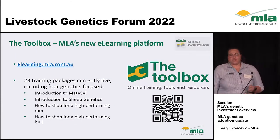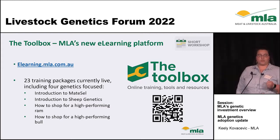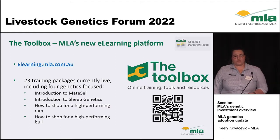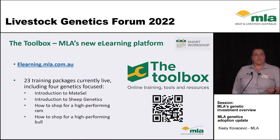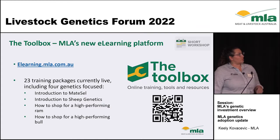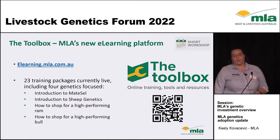Our second short workshop program is our new e-learning platform called The Toolbox, launched early last year. Since then it has grown to have 23 training packages currently live. This is a free resource for both producers and advisors. We have four training packages on there focused around genetics: an introduction to Mate Sail, an introduction to sheep genetics, how to shop for a high-performing ram, and how to shop for a high-performing bull.